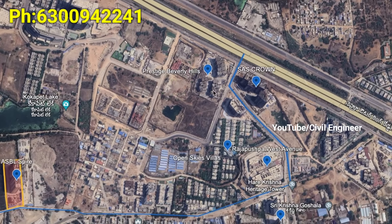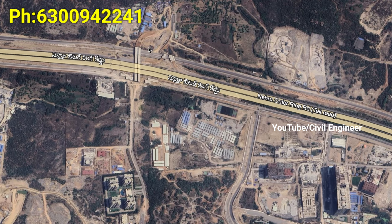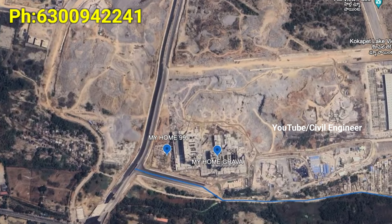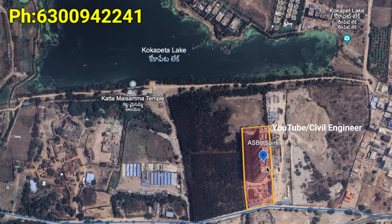There is great connectivity here. There is a Kokapet toll gate, a Trumpet Junction, Neopolis, the Golden Mile Road, and the Kokapet lake.